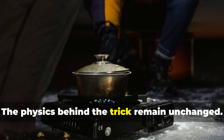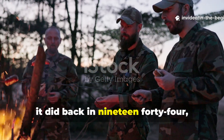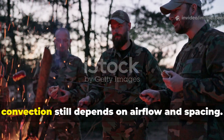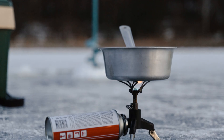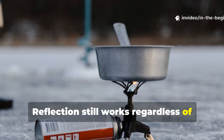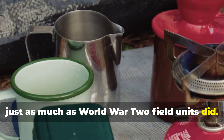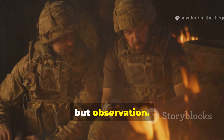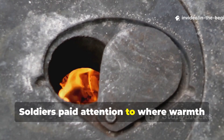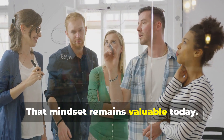The physics behind the trick remain unchanged. Radiant heat still behaves the same way it did in 1944, and convection still depends on air flow and spacing. Reflection still works regardless of technology level — modern stoves benefit from this trick just as much as WWII field units did. What made the method successful was not innovation, but observation: soldiers paid attention to where warmth went and corrected inefficiency with available materials.